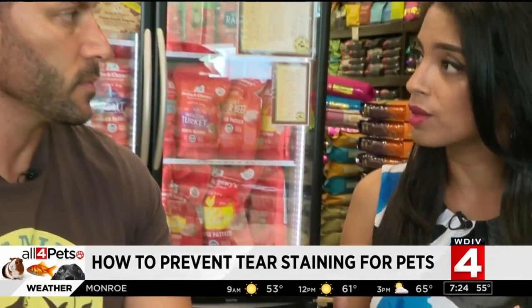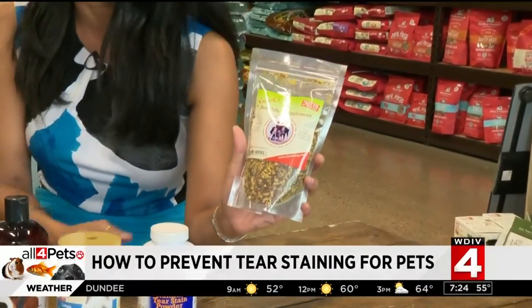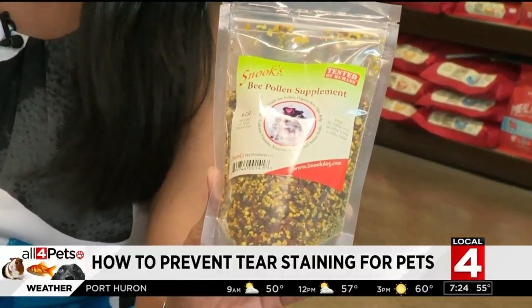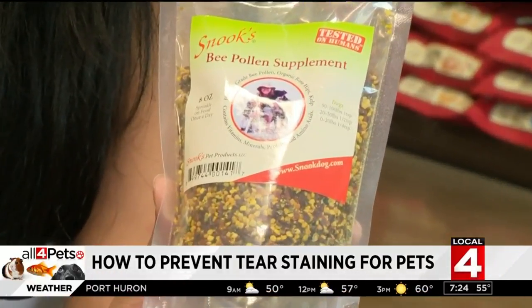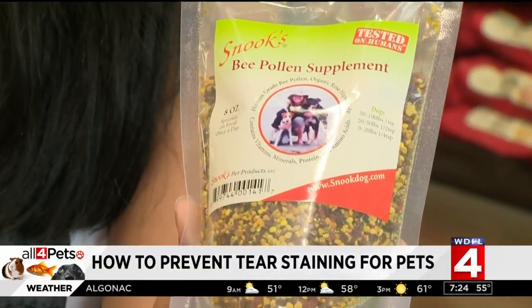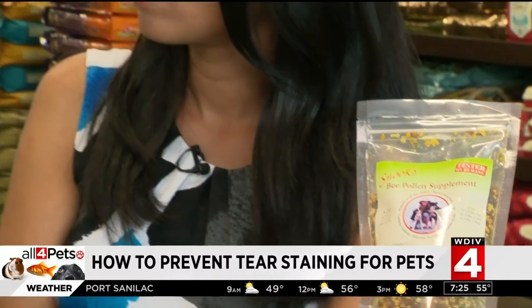I didn't realize how much diet played a role in this as well. This is a really interesting supplement — a bee pollen supplement. Bee pollen is one of those supplements that has many values to it. But one of the most important things it does is it's an antifungal and it's an antibacterial. If it is a yeast infection, that's a fungus. So supplementing with just a tiny teaspoon for a smaller dog once a day can really help to offset the tear stain issue.